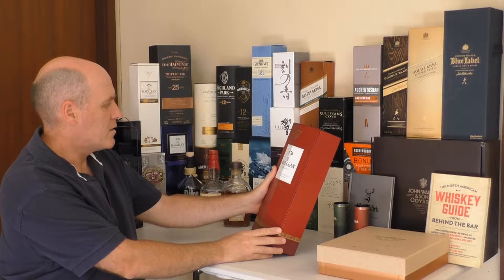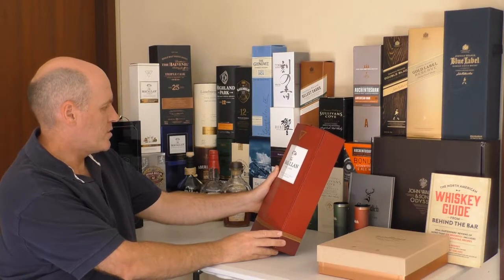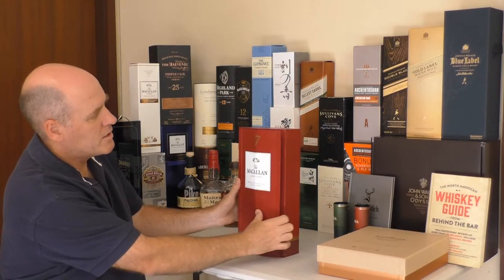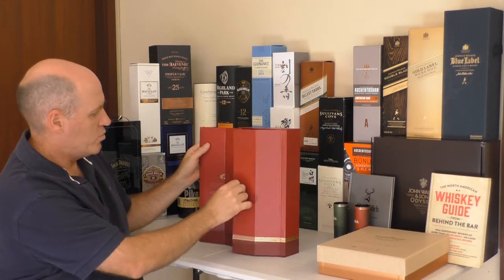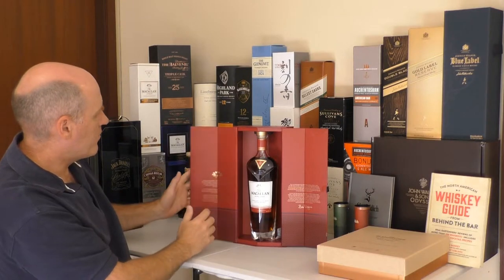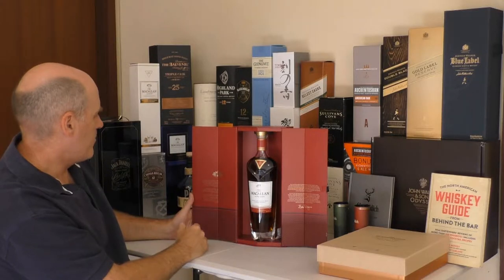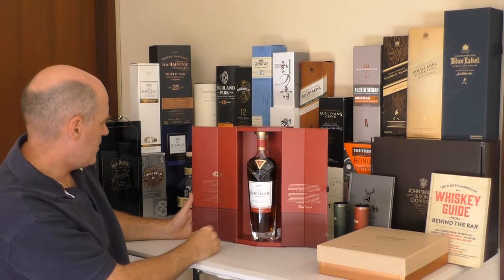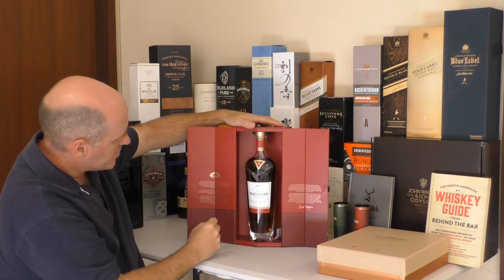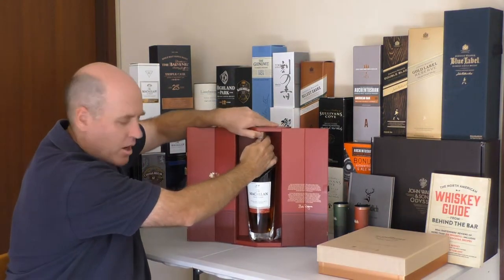So it's the Macallan Rare Cask Highland Single Malt Whisky. The box has a magnetic seal — it's got two sides that open out, and the magnet seems to hold it open. The bottle's not falling out although it's not really clipped in; it's just a bit of a tight squeeze.